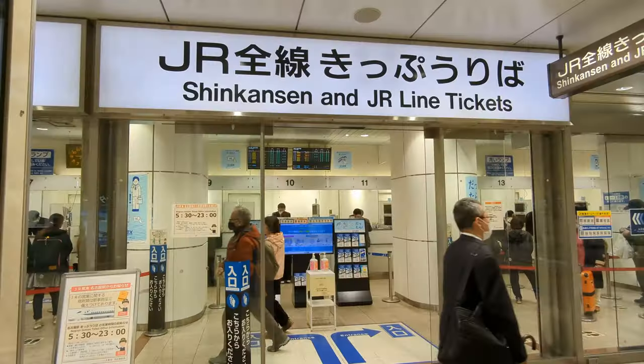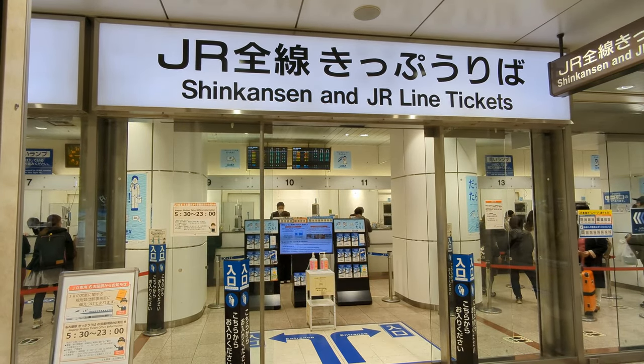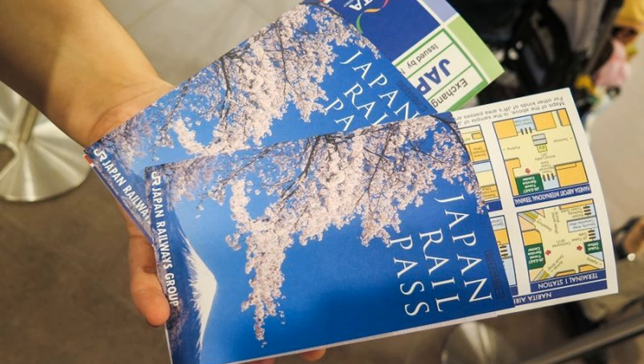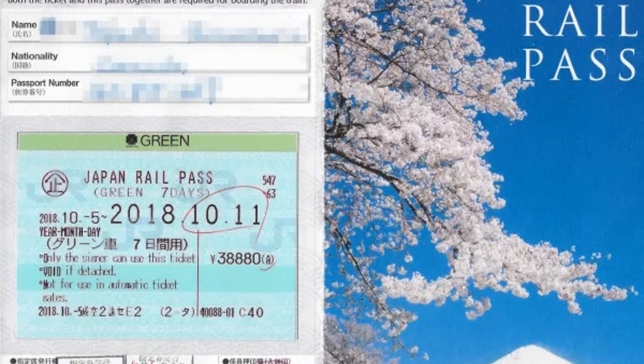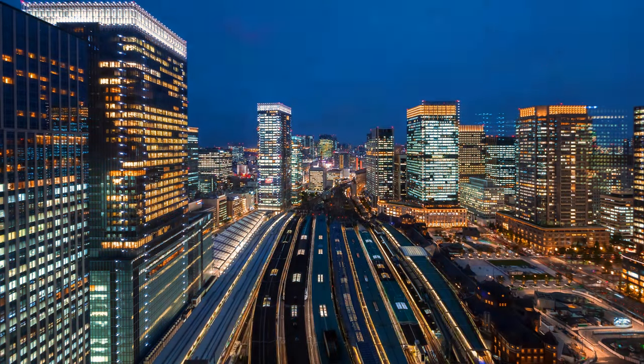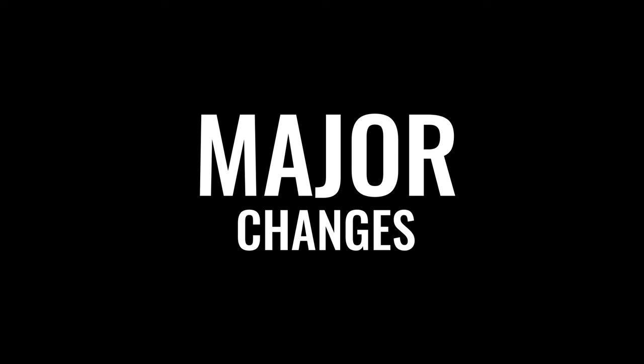One of the biggest benefits of using the Shinkansen for tourists is the availability of the Japan Railroad, or JR Pass — a transit pass only available to those with tourist visas that allows users to ride all JR trains, including the Shinkansen, for no extra ticket charge. As of September 2023, the pass costs 29,610 yen for 7 days, 47,250 yen for 14 days, and 60,450 yen for 21 days. If you plan on traveling extensively throughout Japan and not just staying in Tokyo and Kyoto, it certainly is a good deal. But some major changes have happened, and are scheduled to happen, that might make you reconsider using this iconic transportation method.